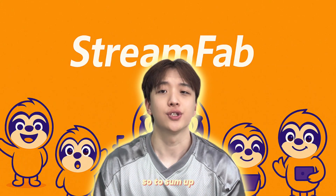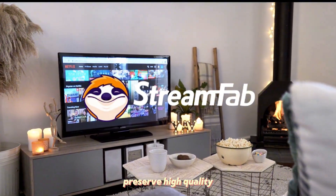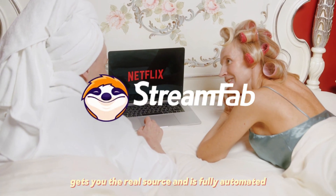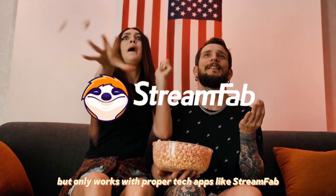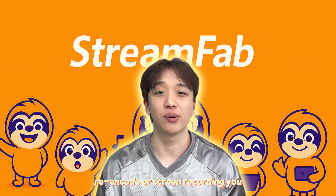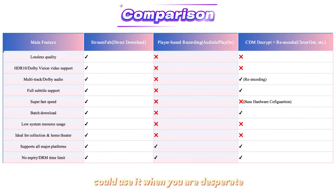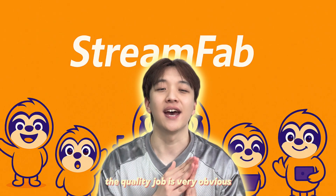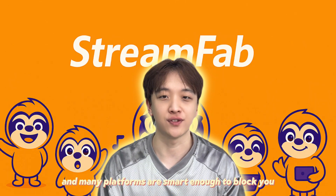So to sum up: direct download is hands down the best way to preserve high quality — it's quick, gets you the real source, and is fully automated, but only works with proper tech and apps like Streambar. Re-encode or screen recording? You could use it when you're desperate, but don't expect miracles. The quality drop is very obvious, and many platforms are smart enough to block you nowadays.